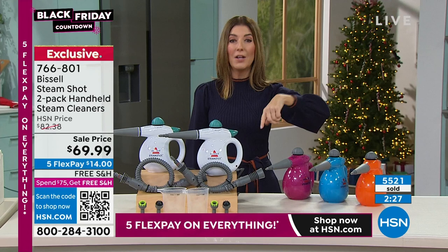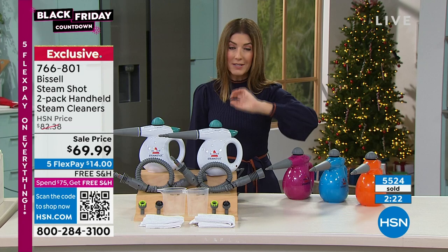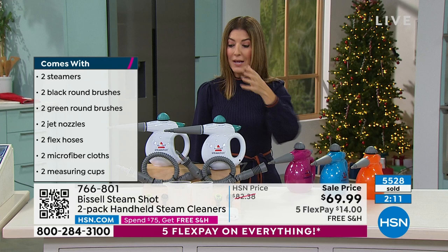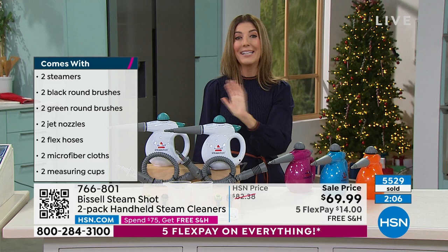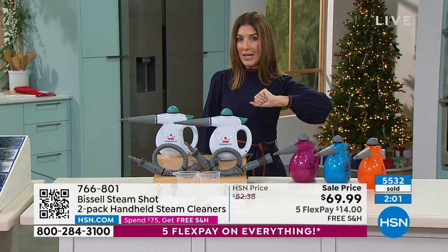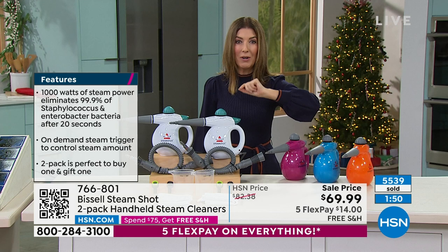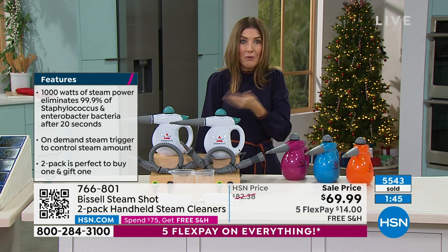This is one of the most powerful steam cleaners on the market, one of the best brands. If you want one, it's worth it right now — you can gift the other, donate it, give it to a friend, loved one, son, daughter, mother, cousin, or neighbor. They're going to be thrilled because most of us don't have one. Don't miss out on our Black Friday deal — we only did it once last year and it completely sold out. You pick your color and everyone's getting two.